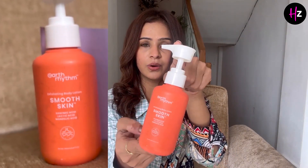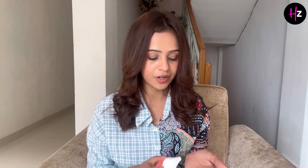I am really fond of this body lotion which is from Earth Rhythm. My skin gets quite smooth in winters, so this is another lotion which I want to suggest to you.